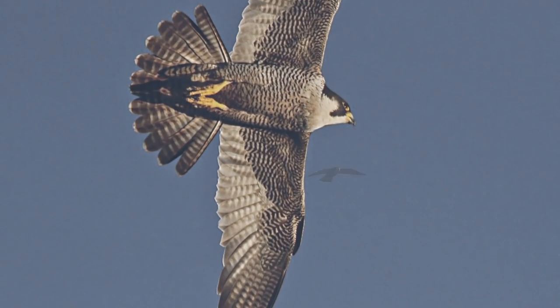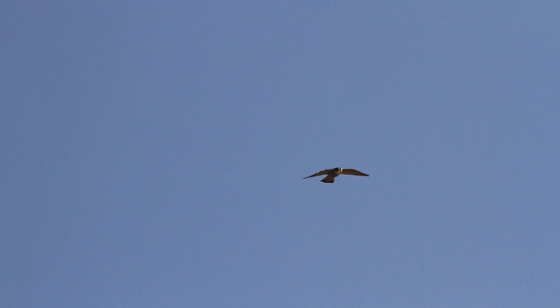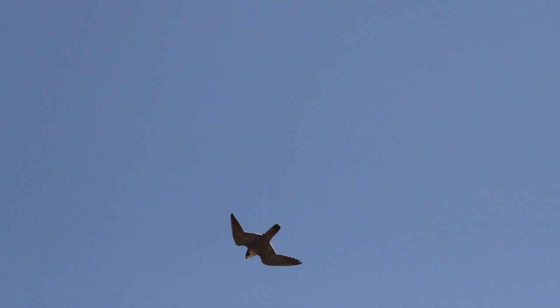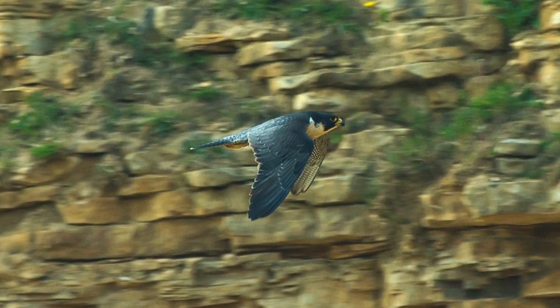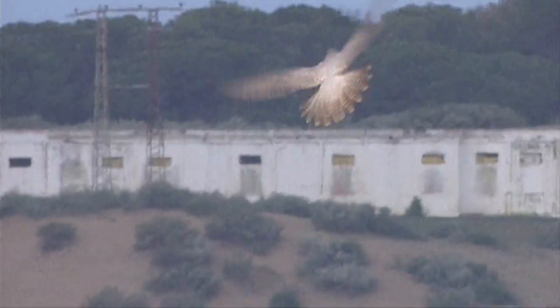Even from a long way off, peregrine shows an even dark colouring above — grey in the adults and dark brown in young birds — and pale below. The white cheek contrasting with the dark broad mustachial stripe is often particularly obvious. Another very useful feature, if the light is right, is the gentle graduation in the grey of the adult upper parts, from the wing and tail tips to the paler rump and tail base.